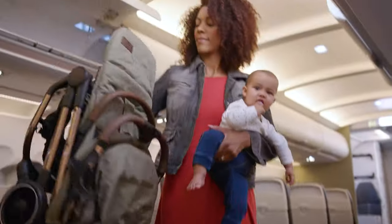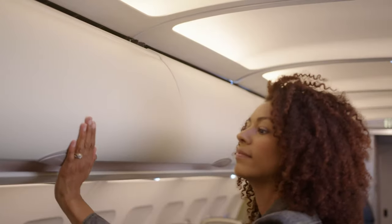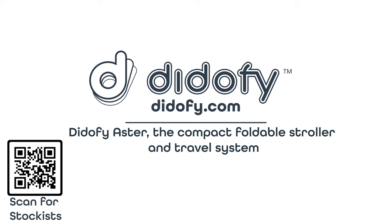With one hand, simply fold the Asta, making it fit perfectly into the car boot or as hand luggage on most planes. Didify.